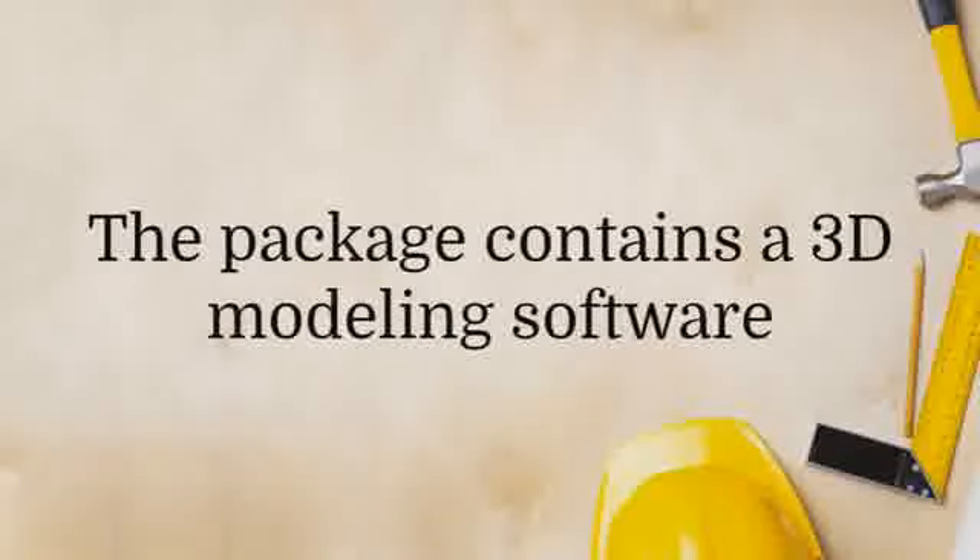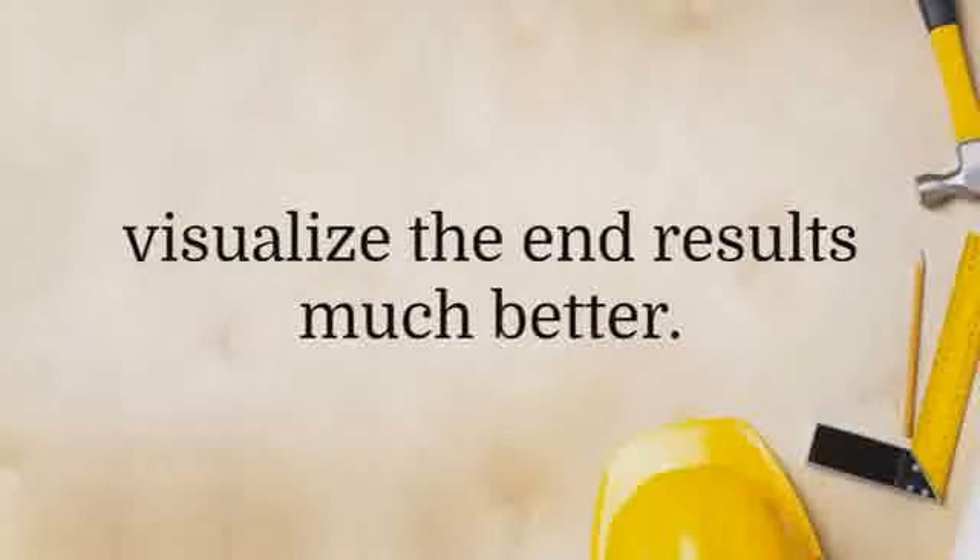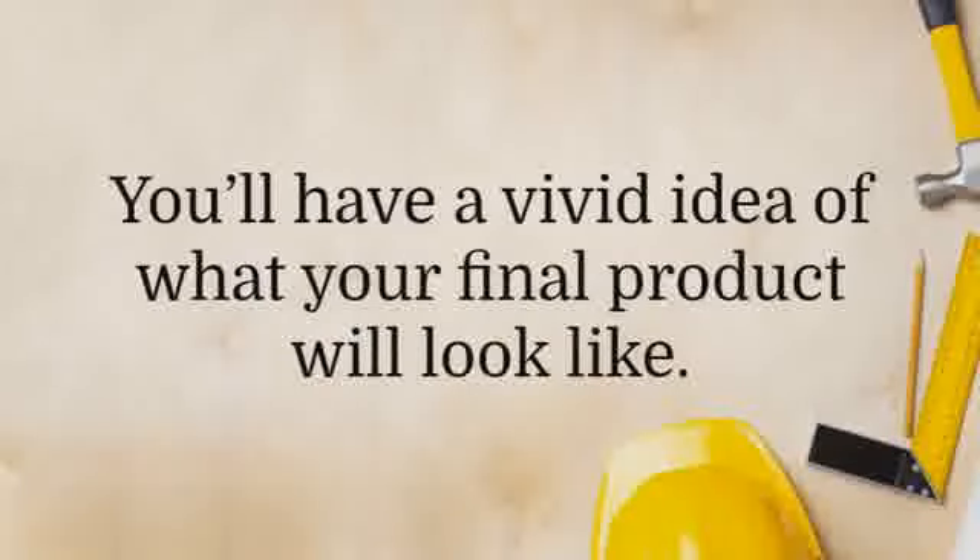The package contains a 3D modeling software and a DWG CAD file viewer, which will help you visualize the end results much better. You'll have a vivid idea of what your final product will look like.